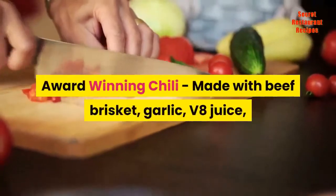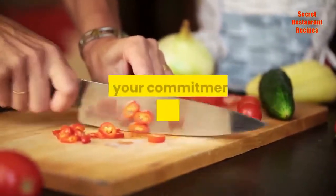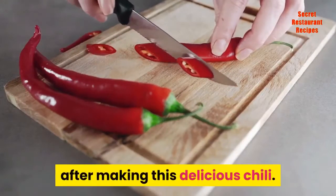Award-winning chili, made with beef brisket, garlic, V8 juice, jalapeno pepper, spices, beer, and your commitment to making great chili. You'll win awards in your own kitchen after making this delicious chili.